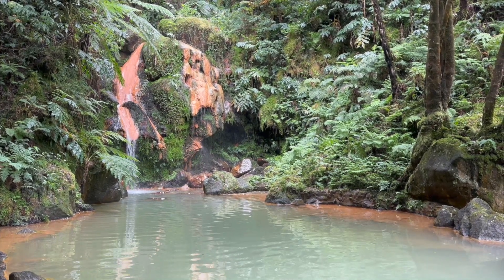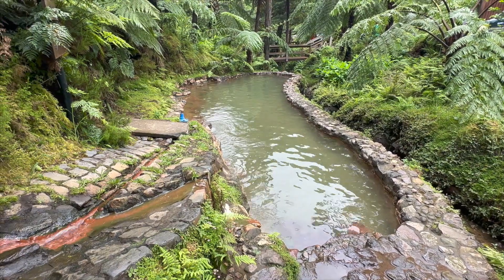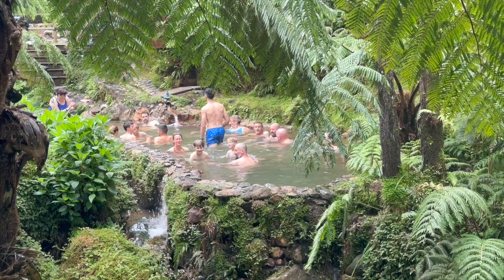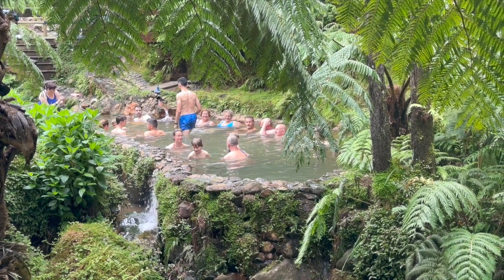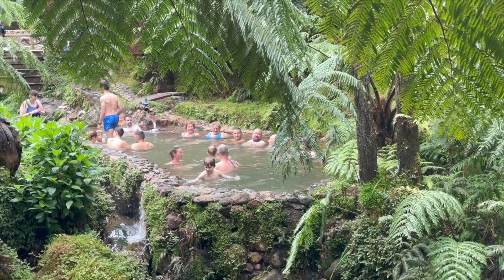Here is a real Instagram versus reality moment for you. These hot spring pools may look serene and inviting, but the reality is they are crowded. It's a bit too much of a communal bathing experience for me, but the European tourists love them.